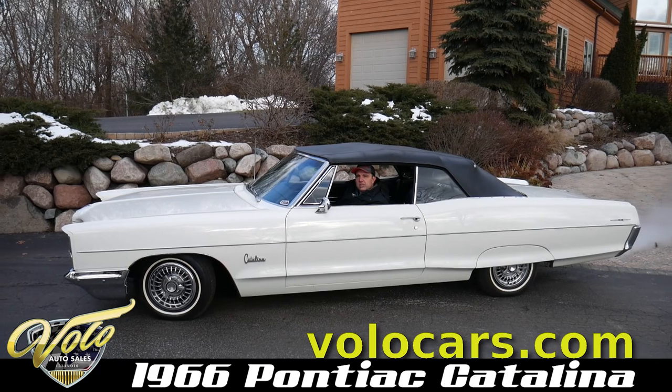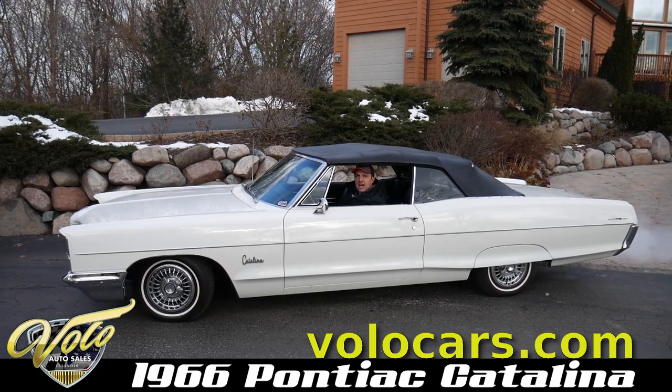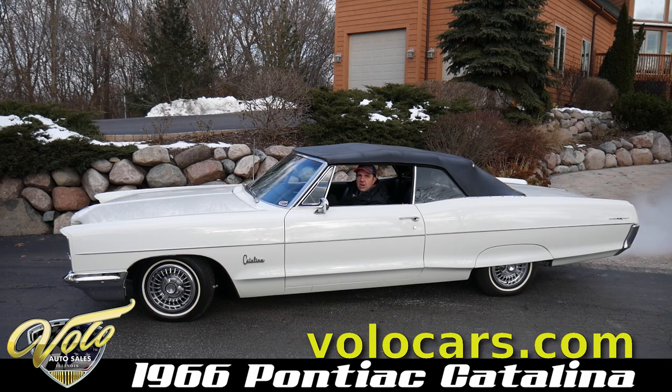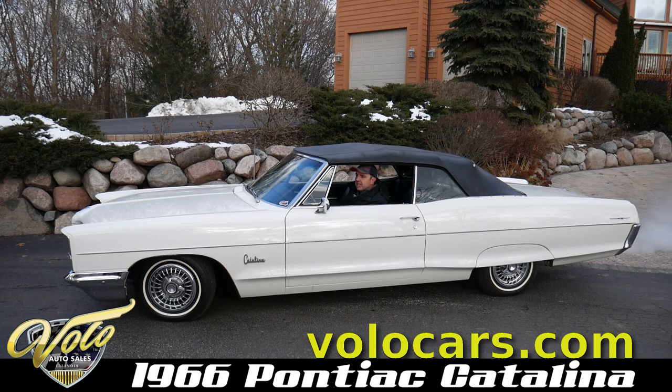The '66 Catalina is one of those sweetheart cars at 65,000 actual miles, and it's just so nice. It just purrs — it feels so smooth and rides nice over the bumps. It's a rust-free, straight car in top quality condition. The motor department, the trunk department, everything's detailed and spotless.